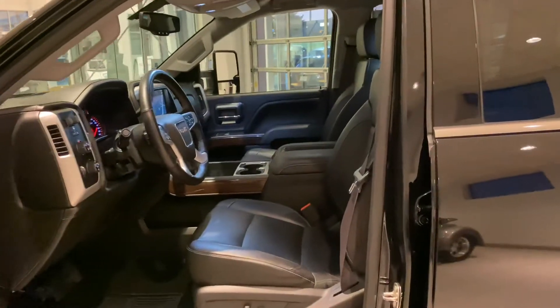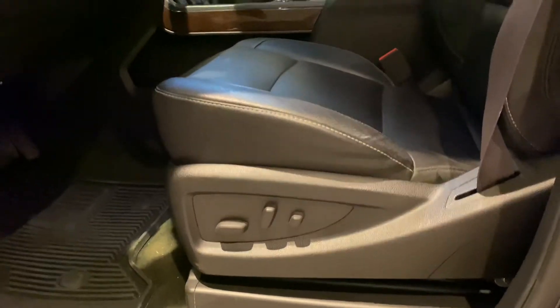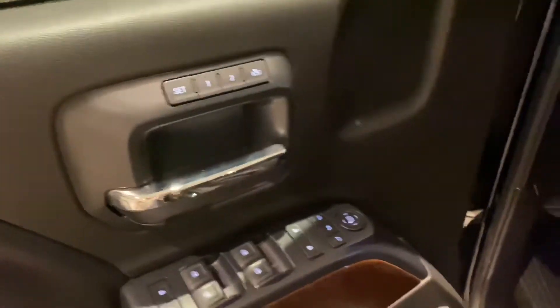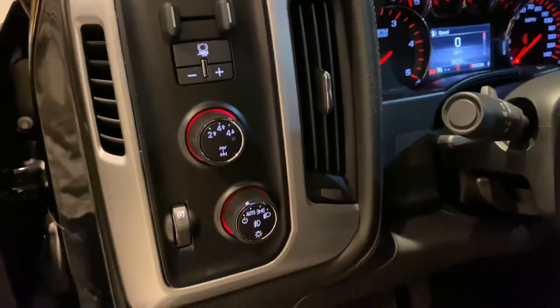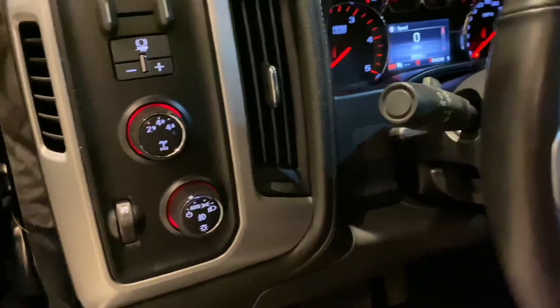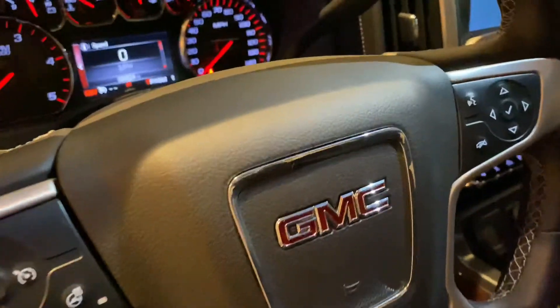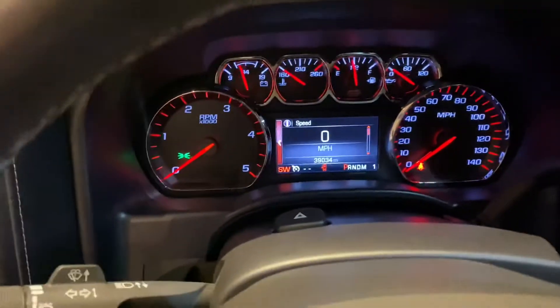Inside you'll notice jet black leather as well as power seat with lumbar support. Automatic windows as well as power folding mirrors and memory seats. A built-in trailer brake controller, fog lights, and a heated steering wheel as well as your steering wheel controls. 39,034 miles on this truck.